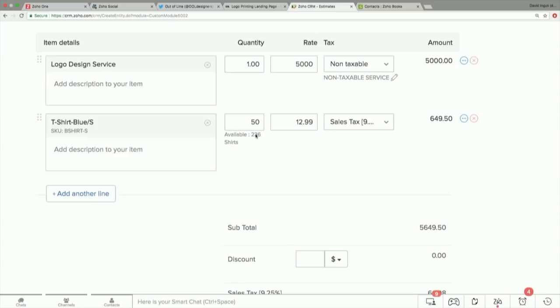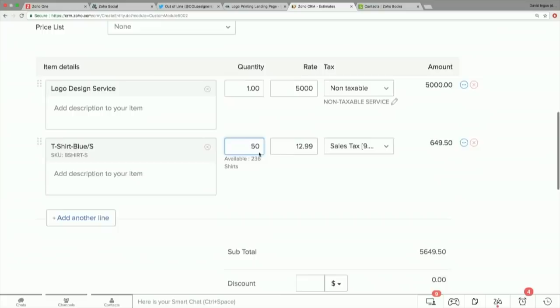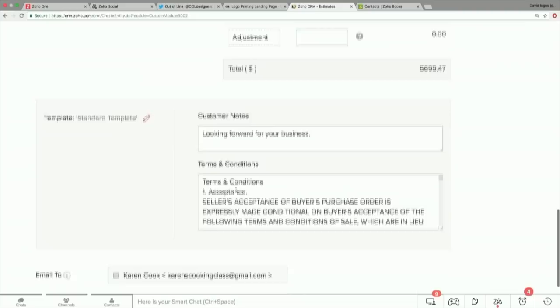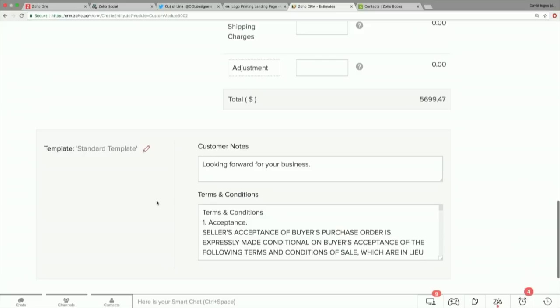We converted our lead into a customer because we got their information and maybe our salesperson called to get any extra details about the custom logo printing order. The next step is to generate an estimate so Karen can say whether she approves of our deal. I'll switch over to the contacts, open up Karen's record, and if I click on the Zoho Finance section, you can see a nice section listing any estimates, sales orders, invoices, or packages associated with this customer. I'm going to generate an estimate for Karen. This opens up a screen that looks exactly like Zoho Books when you're generating an estimate or invoice. We know she's interested in our logo design service and we know how many T-shirts she was looking for — I'll add 50 T-shirts onto the order.